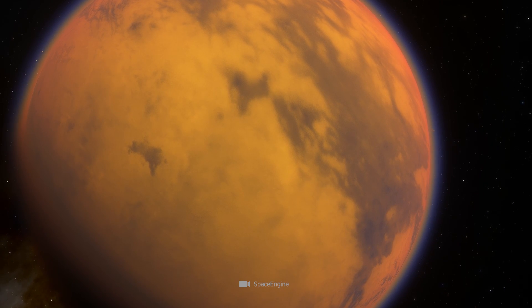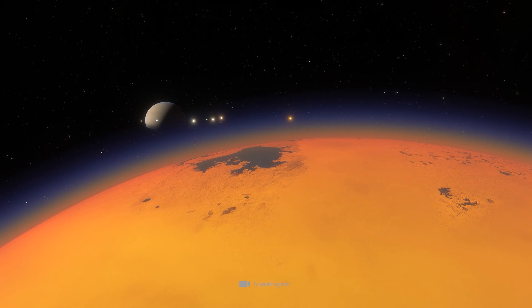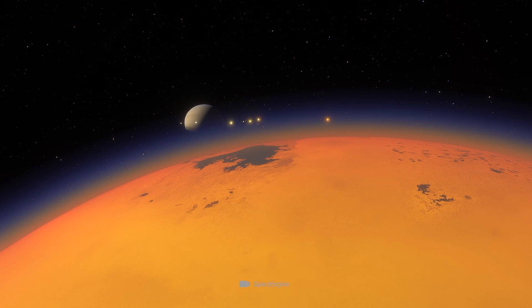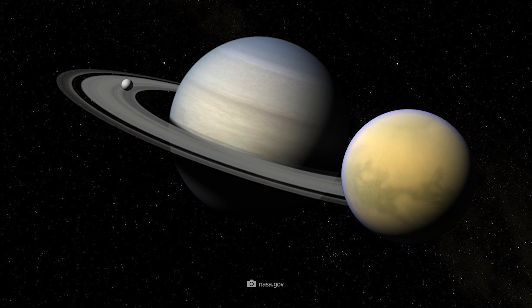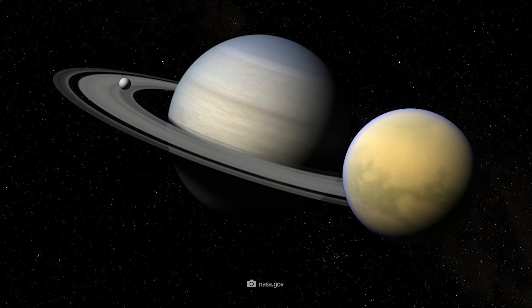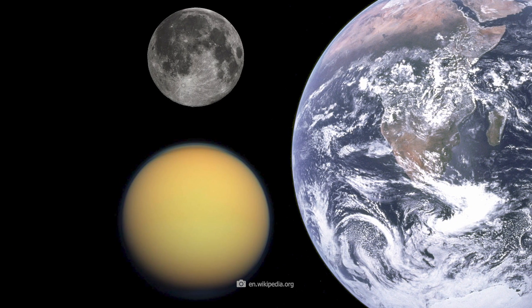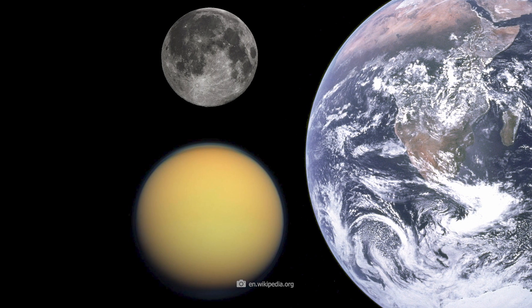Big, bigger, the mighty Titan. No other of Saturn's 83 known moons comes close to the satellite's impressive dimensions. The diameter of the celestial body amounts to 5,150 kilometers. The constant companion of the Earth — our Moon — comes in at only 3,475 kilometers.